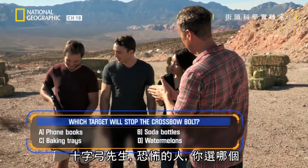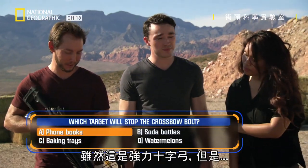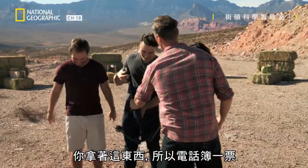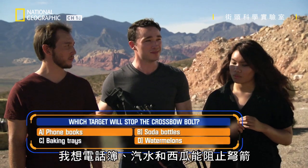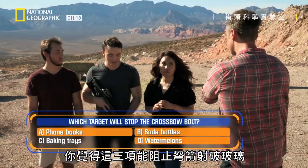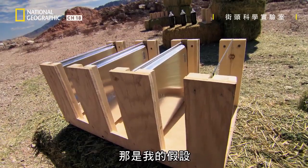Okay, Mr. Crossbow scary man, which one? I think it'll be the phone books — that's a lot of compact paper. I actually think the phone books, soda, and the melons are going to stop the bolt. So you're choosing three to stop the bolt from breaking the glass, and you reckon the only one that will fail and puncture will be the heavy-duty baking trays. That's what I'm hypothesizing.